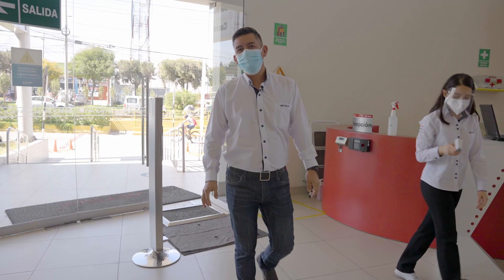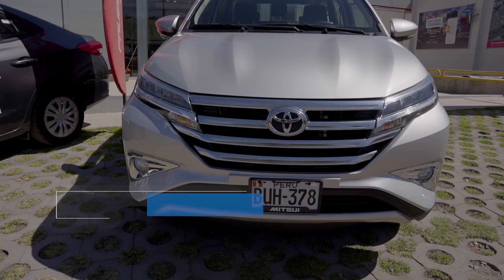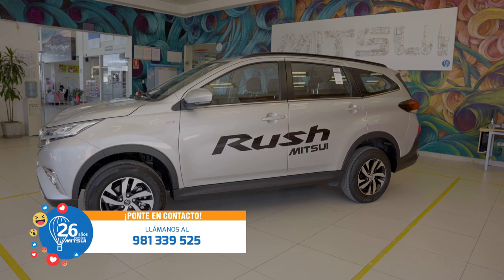After all the video security protocols that Mitsuda has for you, it is now time to present the new Toyota Rush 2021, a versatile SUV, very spacious, very comfortable, ideal for the whole family. Let's see it — the new Toyota Rush 2021.